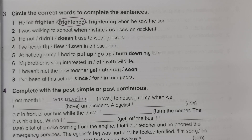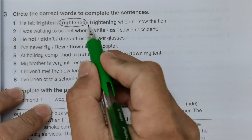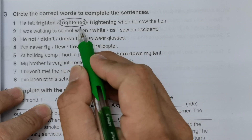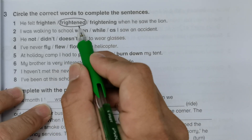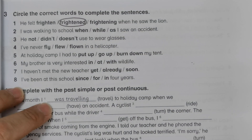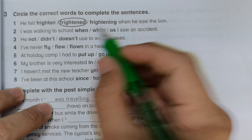Number one — the given answer is: 'He felt frightened when he saw the lion.' Usually after 'when' we use past tense, but this is an exception. Previously we learned past continuous, but this is different — this is more about past perfect tense.